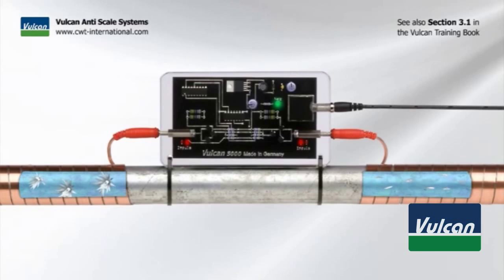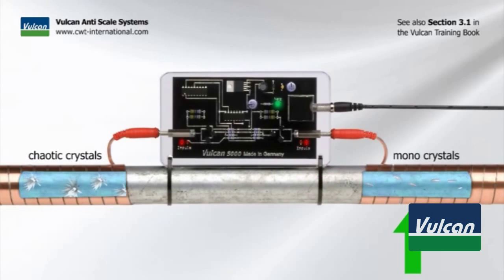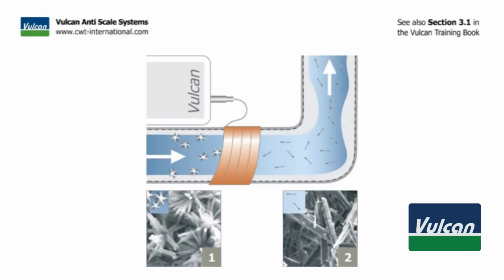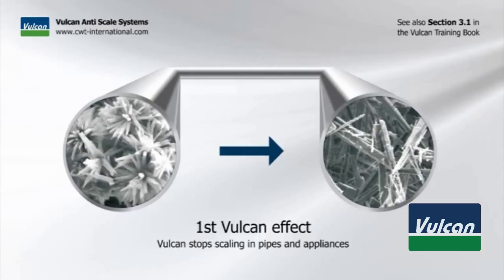When the water comes in through the main pipe, it passes the Vulcan impulse field. The electric impulses align the crystal structure and create smooth monocrystals. These monocrystals can no longer attach to each other. The material that normally forms scale is now washed away as a fine powder. This leads to the first Vulcan effect: Vulcan stops scaling in pipes and appliances.